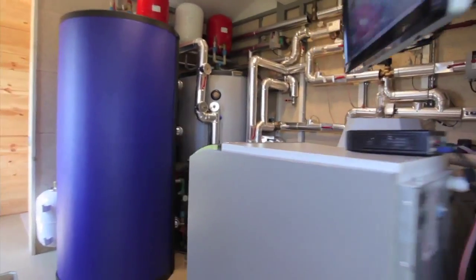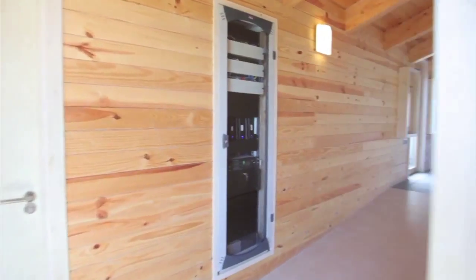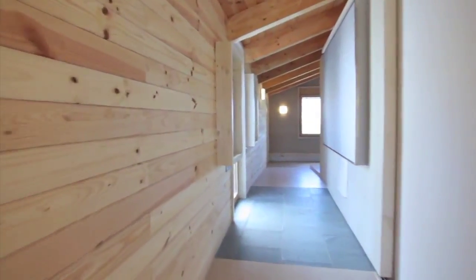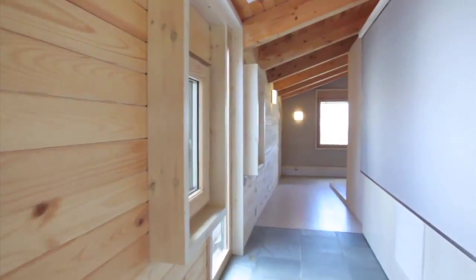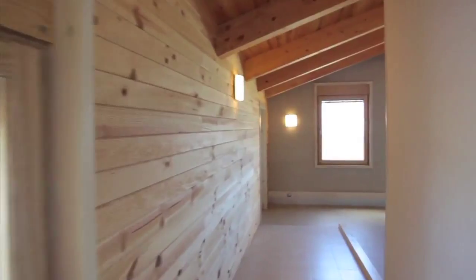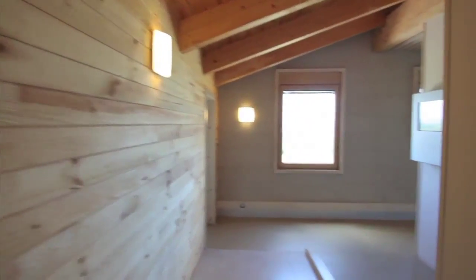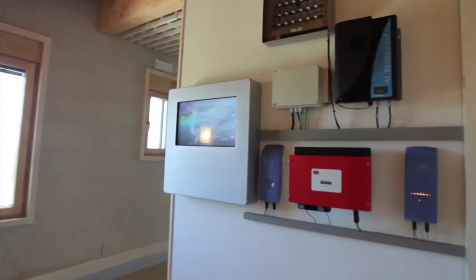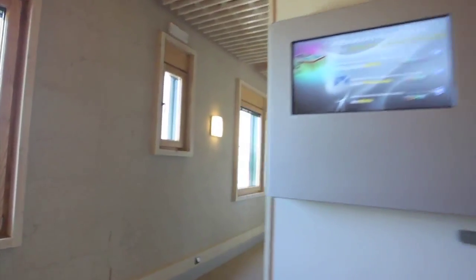The tour of the house is designed for groups of 15. They follow a specific route to gradually view the spaces and structures that form the house. They see, step by step, the installations and devices used in the house.